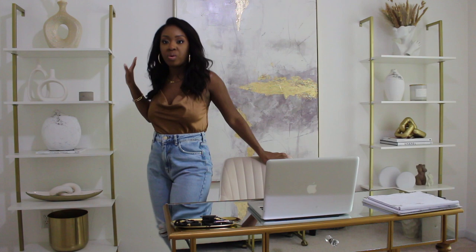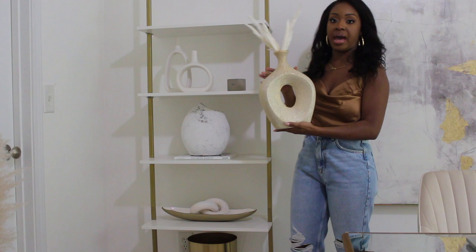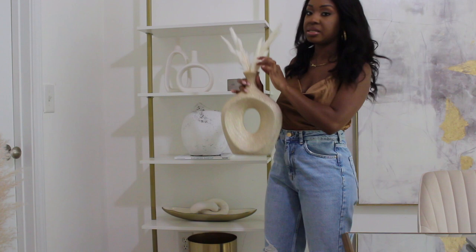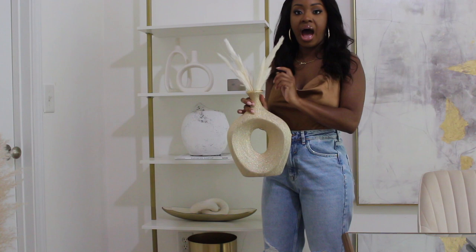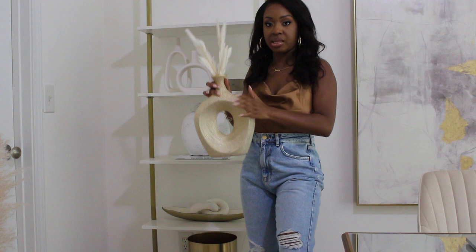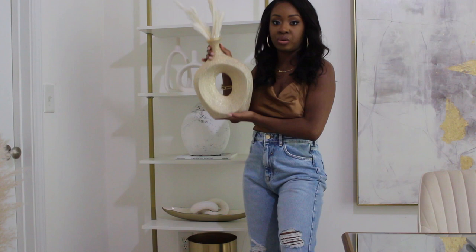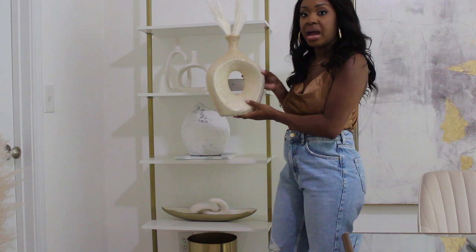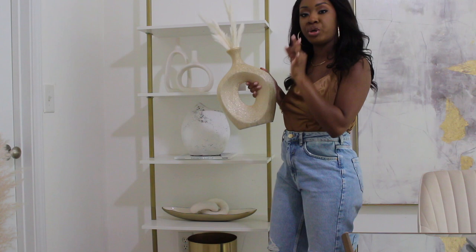Starting with my absolute favorite shelf — on top I have this vase I found at Home Goods that looks like diamond and gold. I love the finish on it and I just threw a few pieces of fluffy dried white grass in it from a variety set off Amazon. I love the little open center — it's very modern, very sleek and chic. It was $19.99 at Home Goods. They also had it in black and a pewter color, but those didn't go with my aesthetic.